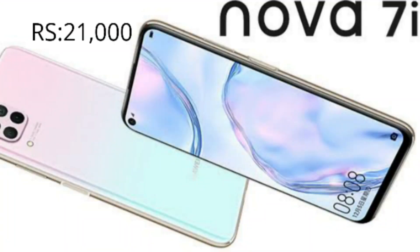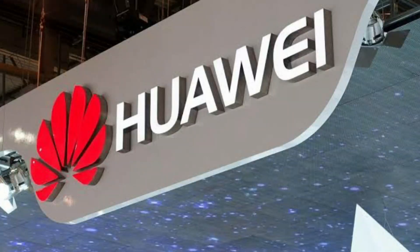Now for the price. We are going to pay around 21,000. The launch date was February 14th, launched in Malaysia. Key positives of the Huawei Nova 7i include: 48MP cameras, 40W fast charging, and mobile phone performance.